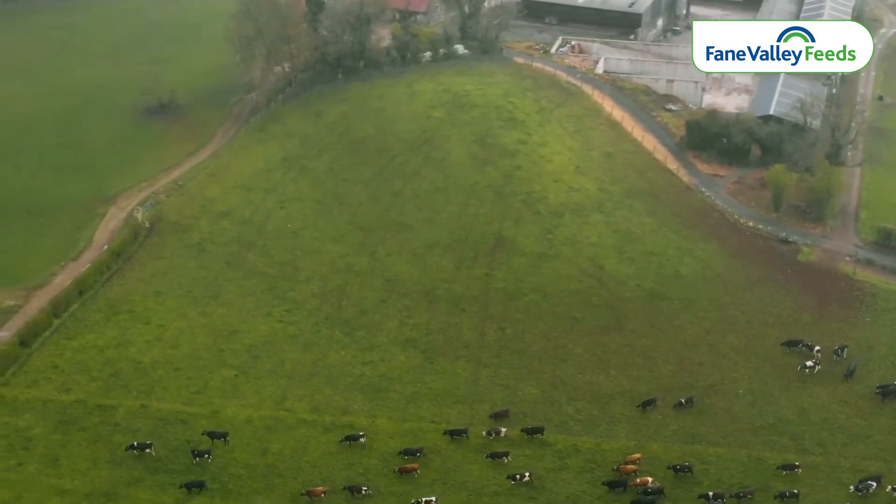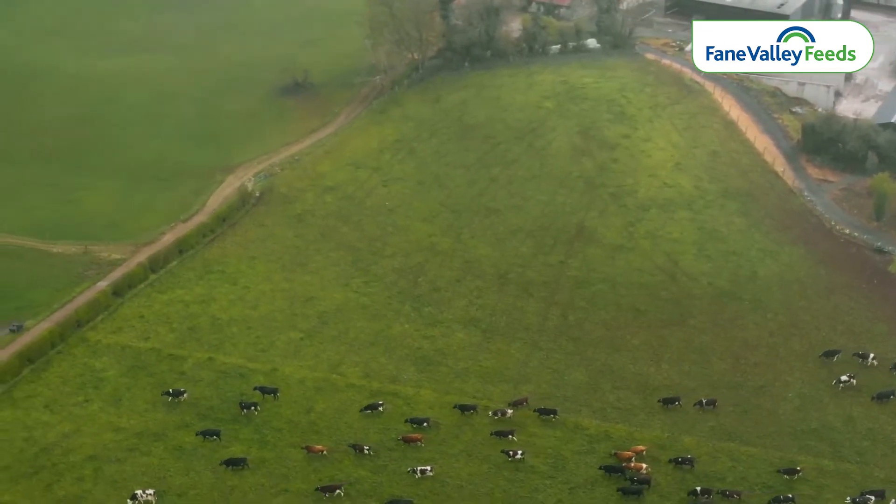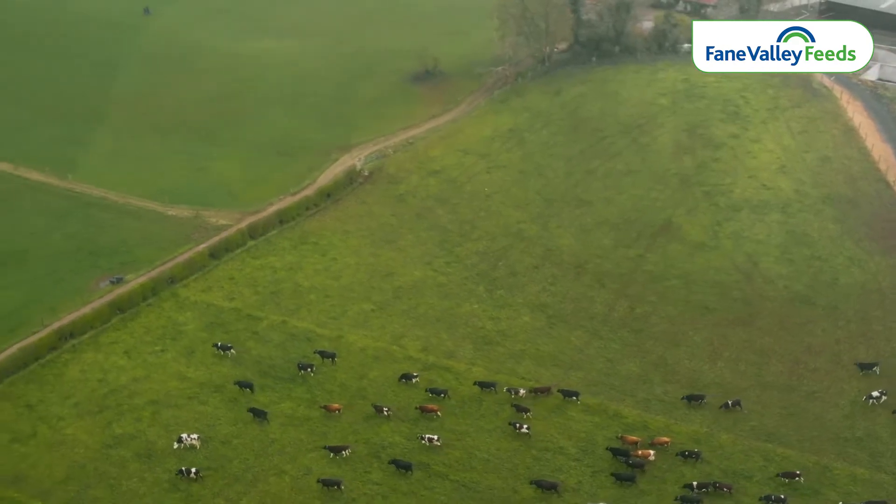So based on those intakes, what would you be expecting in terms of milk from grass? Currently I would be taking about 18 litres from grass, and as the season goes on and their intakes of grass increase, I would be expecting 20 litres from grass.